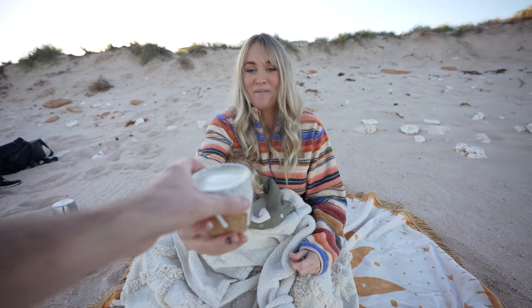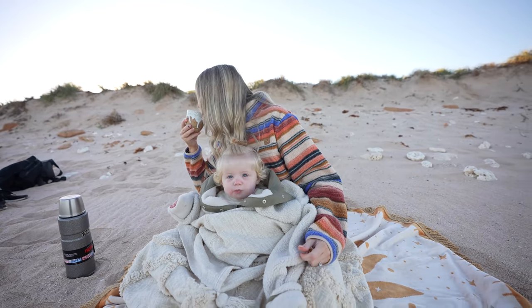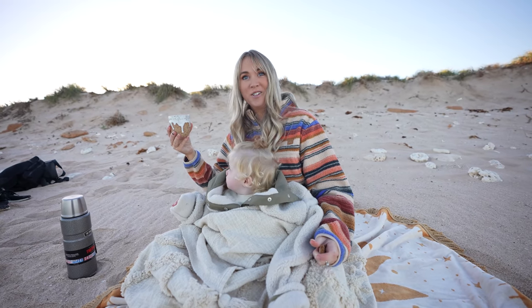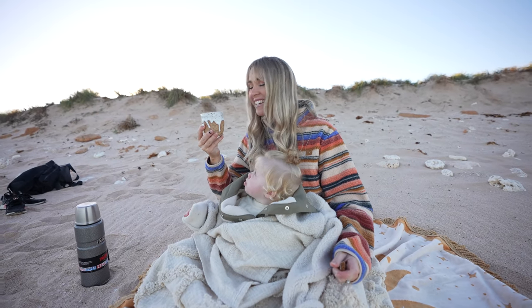Oh my gosh, it looks so good — the barista thoughts paid off. That's so good. Can't believe it — coffee on the beach.